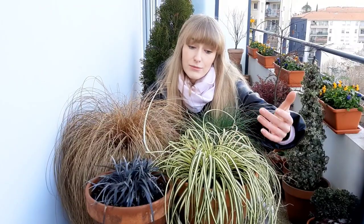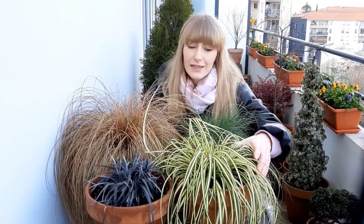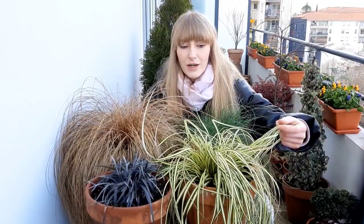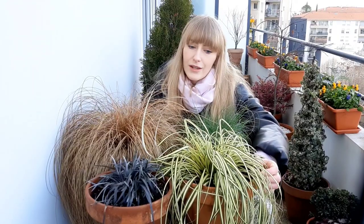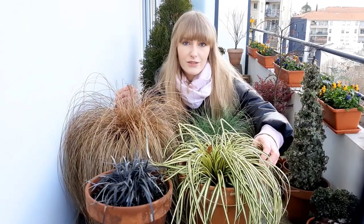This one is Carex oshimensis 'Evergold', zone 5 through 9 — a little less hardy but still quite tough. It reminds me of the houseplant Chlorophytum, so if you love spider plants indoors, this is something similar that can survive winter outside. It has beautiful variegated leaves and is not toxic to humans or animals. It prefers slightly more moisture than the blue fescue and can grow in full sun to part shade. Another favorite of mine is Carex flagellifera, zone 6 through 9, and there are many different Carex varieties available.